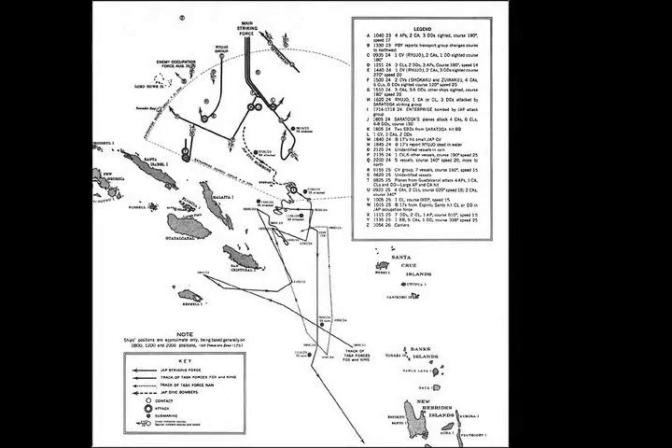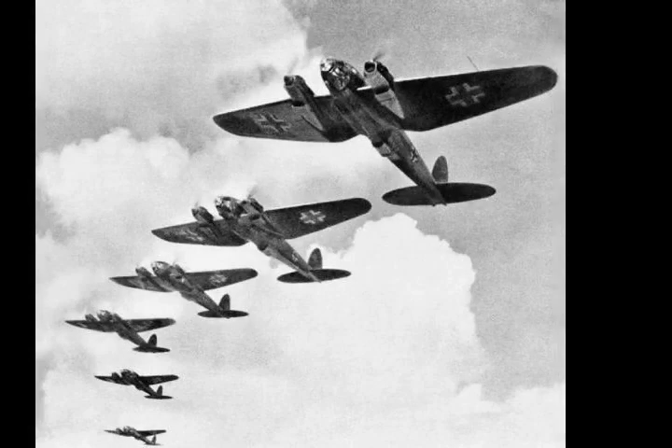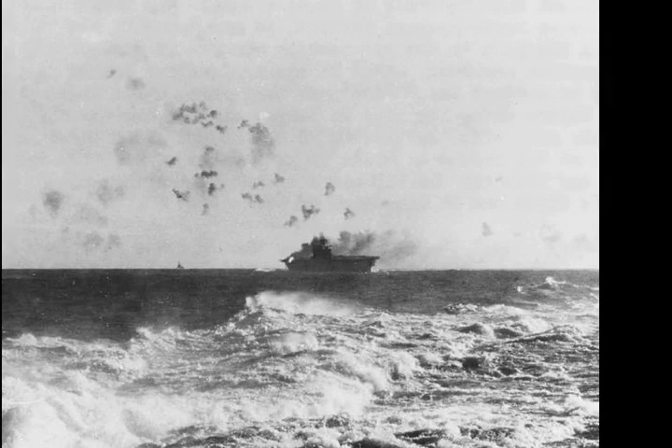At 1:45 on 24 August, Nagumo ordered Rear Admiral Chuichi Hara, commanding the light carrier Ryujo, the heavy cruiser Tone, and the destroyers Amatsukaze and Tokitsukaze, to proceed ahead of the main Japanese force and send an aircraft attack force against Henderson Field at daybreak. The Ryujo mission was most likely in response to a request from the naval commander at Rabaul, Nishizo Tsukahara, for help from the combined fleet in neutralizing Henderson Field. The mission may also have been intended as a feint maneuver to divert U.S. attention, allowing the rest of the Japanese force to approach undetected, as well as to help provide protection and cover for Tanaka's convoy.